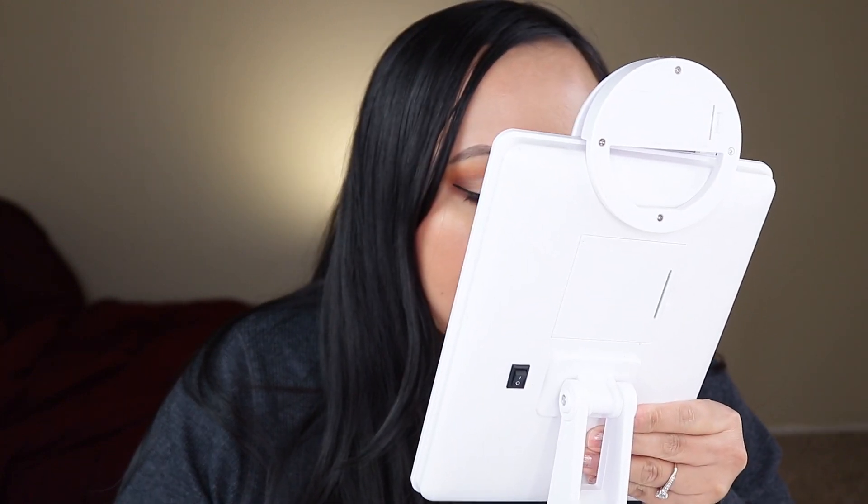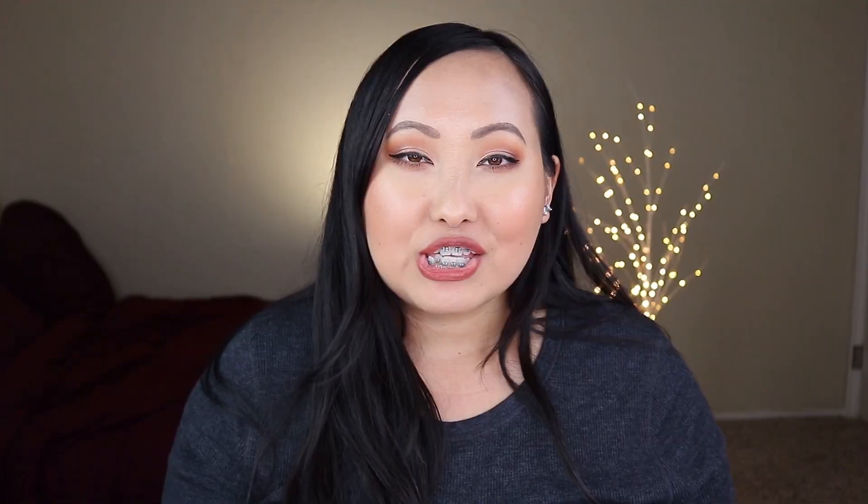Everywhere else — my cheeks and forehead — it looks really good. For my first impression grade, I'd give it a B. It delivers on most of its claims: good medium coverage, you can build it up, it lasts without wearing off, and it has a nice natural finish. I wouldn't call it radiant — I'd call it a natural satin finish — but overall it holds up to the majority of its claims.